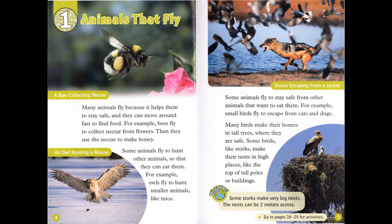Chapter 1: Animals that Fly. Many animals fly because it helps them to stay safe, and they can move around fast to find food. For example, bees fly to collect nectar from flowers. Then they use the nectar to make honey.